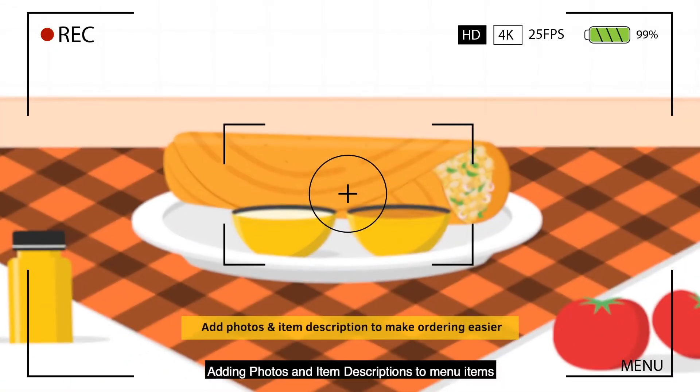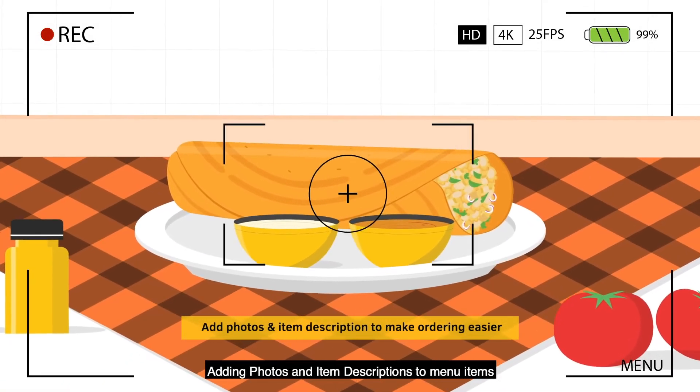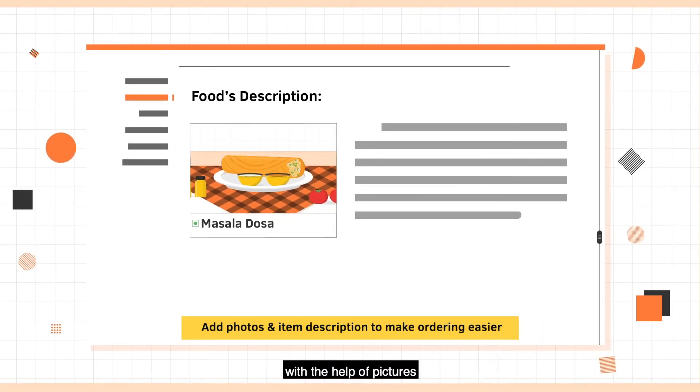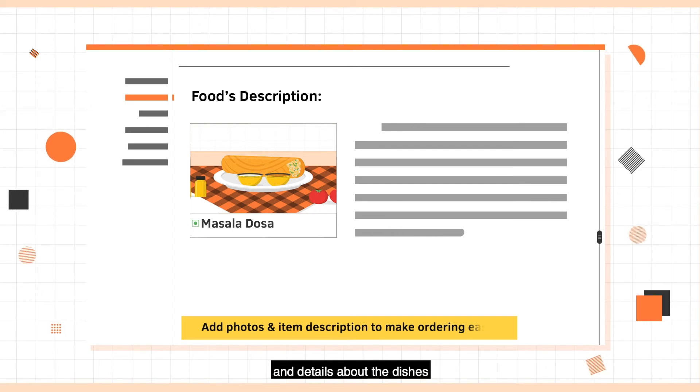Adding photos and item descriptions to menu items, making it easier for customers to order with the help of pictures and details about the dishes.